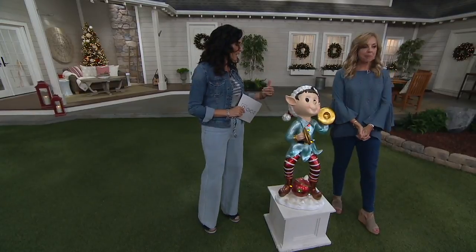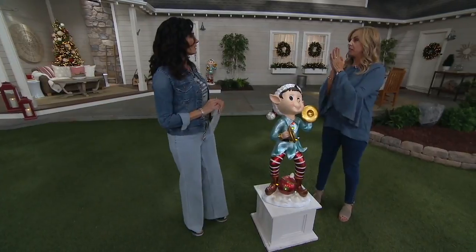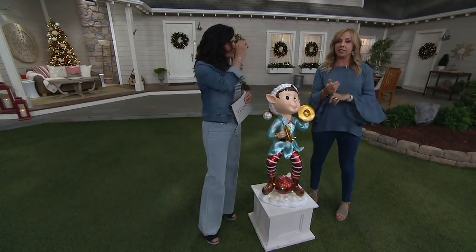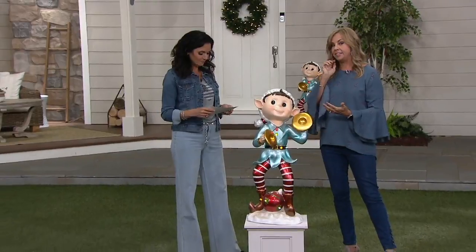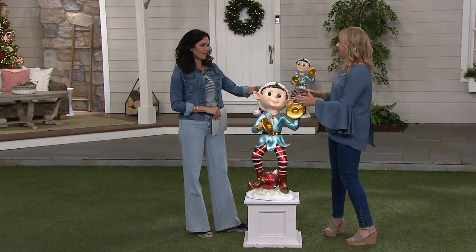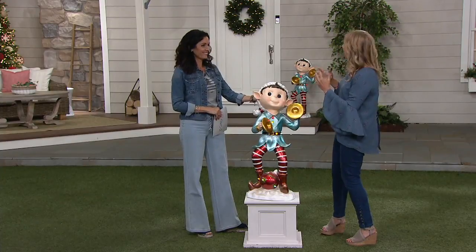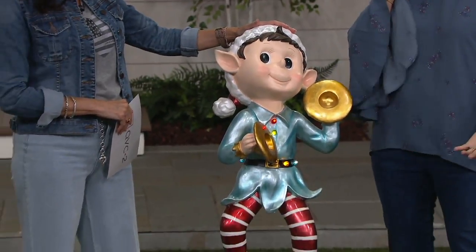Michelle also represents our brand called Kringle Express. Kringle Express is a brand that is only here at QVC, so you can find really unique things. Kringle Grand, which is what this elf is a part of, is kind of a subdivision of Kringle Express — large, embellished, beautiful colors. If you search 'Kringle Grand' you can find all kinds of cool things that go together.